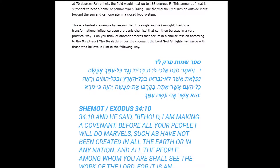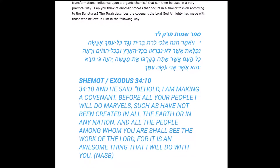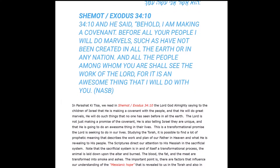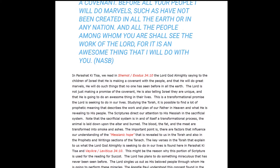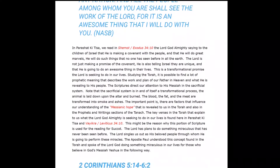The Torah describes the covenant of the Lord God Almighty with those who believe in him. In Exodus 34, verse 10, it says: 'And he said, Behold, I am making a covenant. Before all your people, I will do marvels such as have not been created in all the earth or in any nation. And all the people among whom you are shall see the work of the Lord, for it is an awesome thing that I will do with you.'